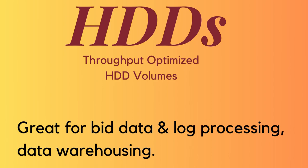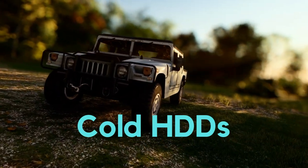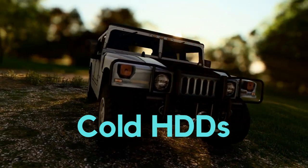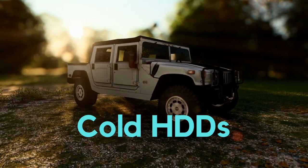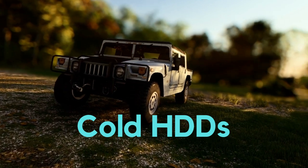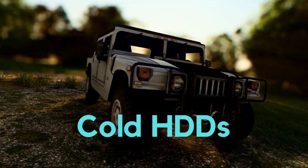Cold HDD volumes are like the off-road vehicles of the storage world — built to withstand tough environments and handle large volumes of data, like a sturdy and dependable pickup truck. These HDDs are great for long-term storage and backup, as well as disaster recovery and archival storage. They're key when the lowest storage cost is important.